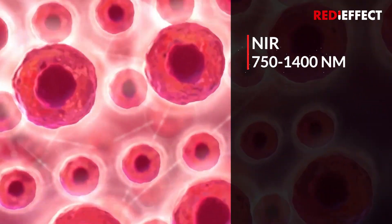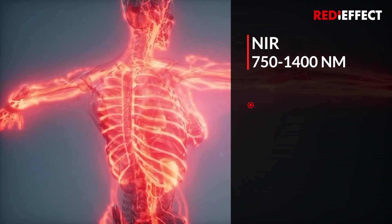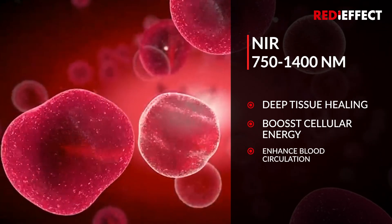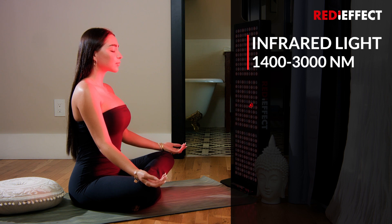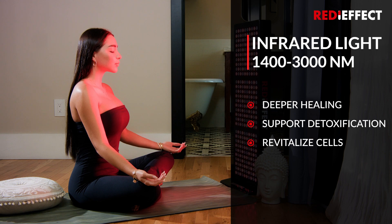Near Infrared Light (NIR), 750 to 1400 nanometers: deep tissue healing, boosts cellular energy, enhances blood circulation. Infrared Light, 1400 to 3000 nanometers: deeper healing, supports detoxification, revitalizes cells.